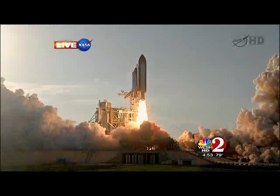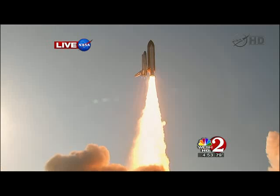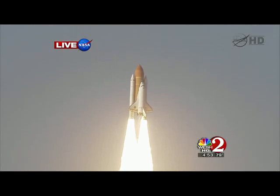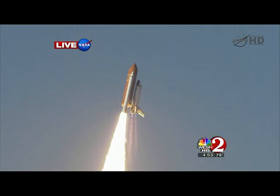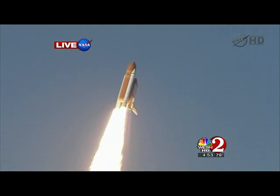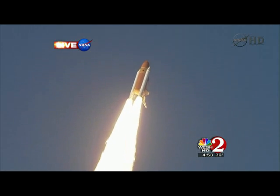A tribute to the dedication, hard work, and pride of America's space shuttle team. The shuttle has cleared the tower. Roger, Discovery. Discovery is now making one last reach for the stars.